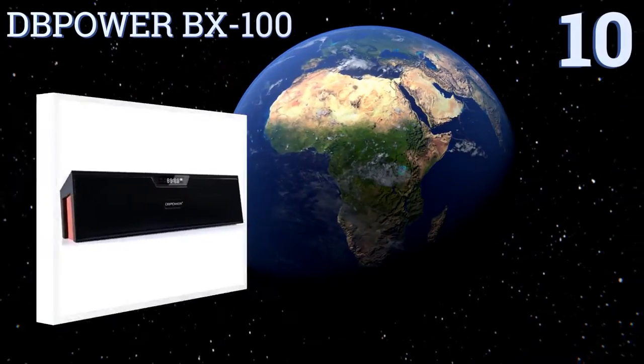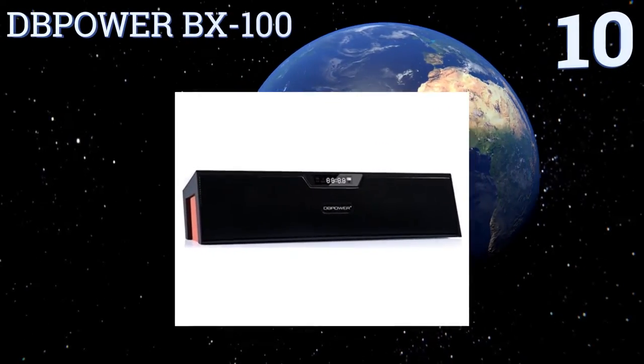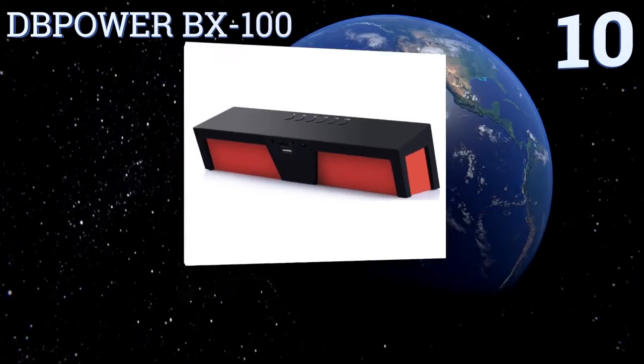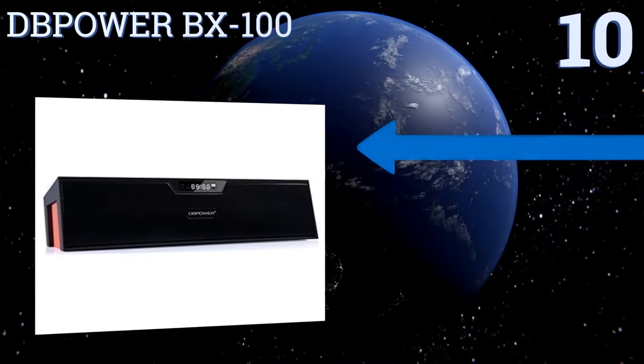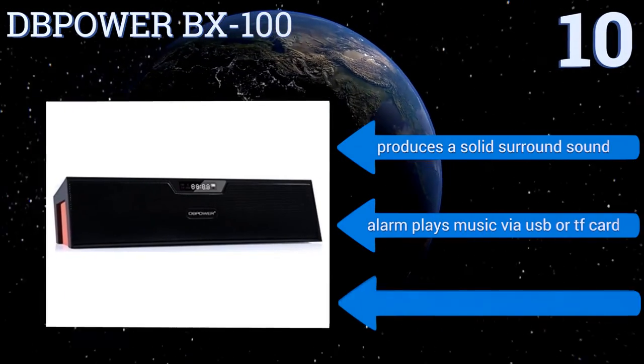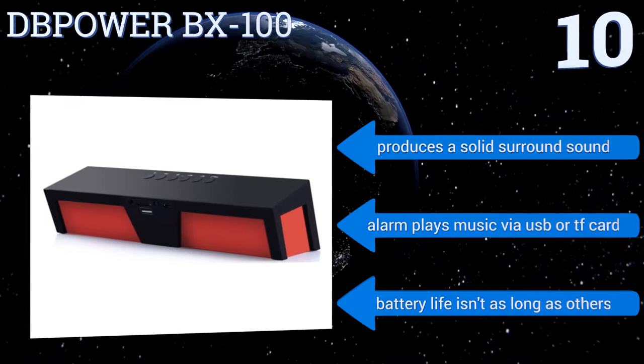Starting off our list at number 10. At only 1.48 pounds, the DB Power BX100 makes a great travel companion as it can easily fit in the palm of your hand. It sports a clean look with only six buttons that control many functions, but it can be frustrating and confusing to operate at times.